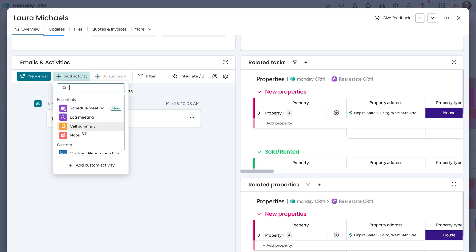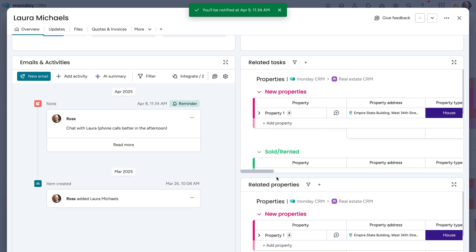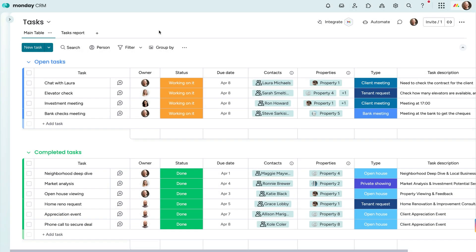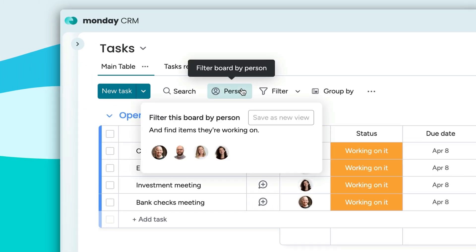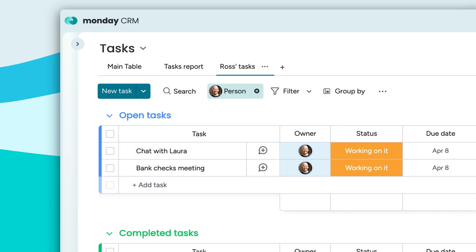Schedule activities and set yourself a reminder all from here too. Ready to finalize a sale or rental? Simply send them a contract directly from Monday. So in one place, you've got everything you need to manage your listings and do what you do best — sell. A simple tasks board allows your team to manage all of their to-dos from one place. Agents can quickly filter to show only the tasks relevant to them, even saving it as a board view for quick access.